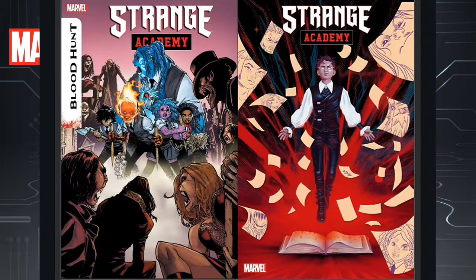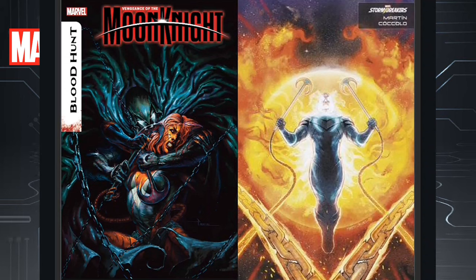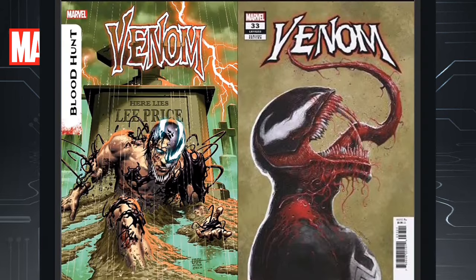Then we have a Strange Academy book also tied to Blood Hunt. I will pick this up because I love Strange Academy — I love the cast of characters and I'll see what the story has to offer. Next we have Vengeance of Moon Knight Issue 5, also connected to Blood Hunt. When it comes to these Blood Hunt books, just pick up the books you normally read and don't go out of your way for the others unless you hear they're good. Then we have Venom Issue 33, also tied to Blood Hunt. Gotta love that homage cover on the left.